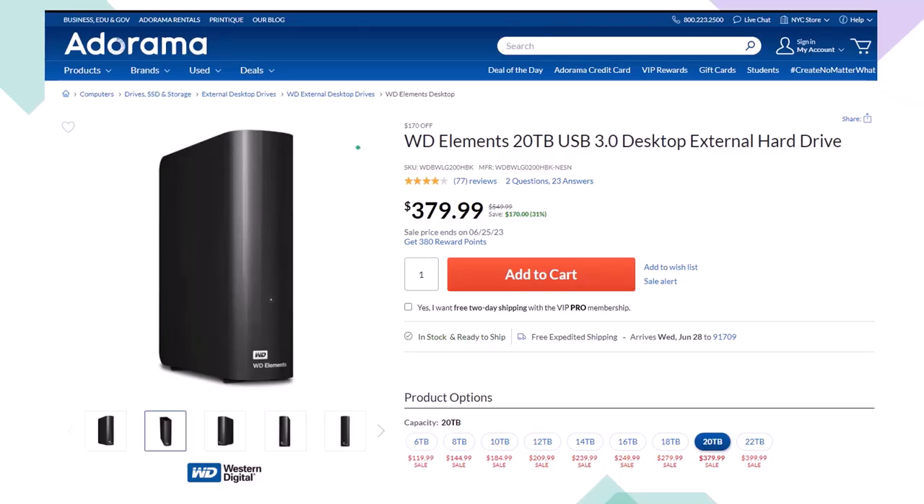Here we have a Western Digital WD Elements 20TB USB 3.0 Desktop External Hard Drive we use as part of our backup system, noting that if you lower the number of terabytes of storage, the price will lower dramatically as well. When you're thinking about a backup system, you're usually thinking about an online system or an external hard drive system like this, or ideally some combination between the two, giving you some redundancy.